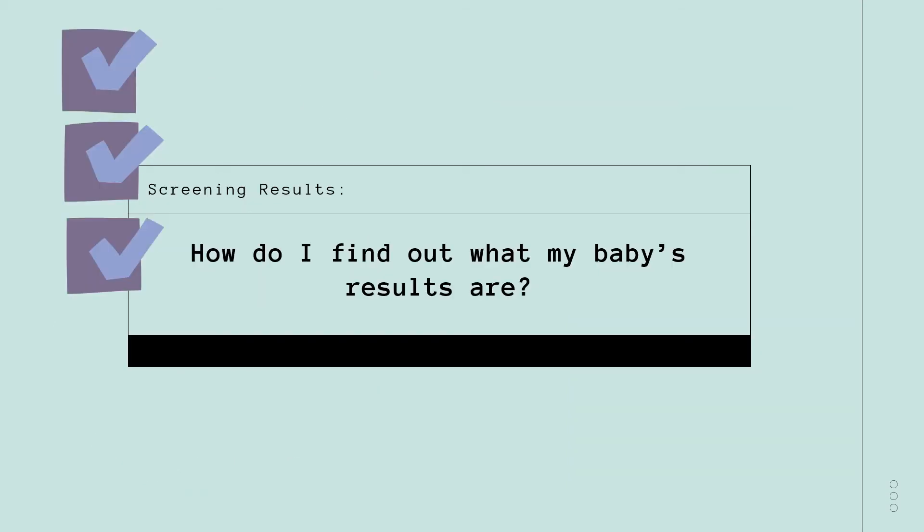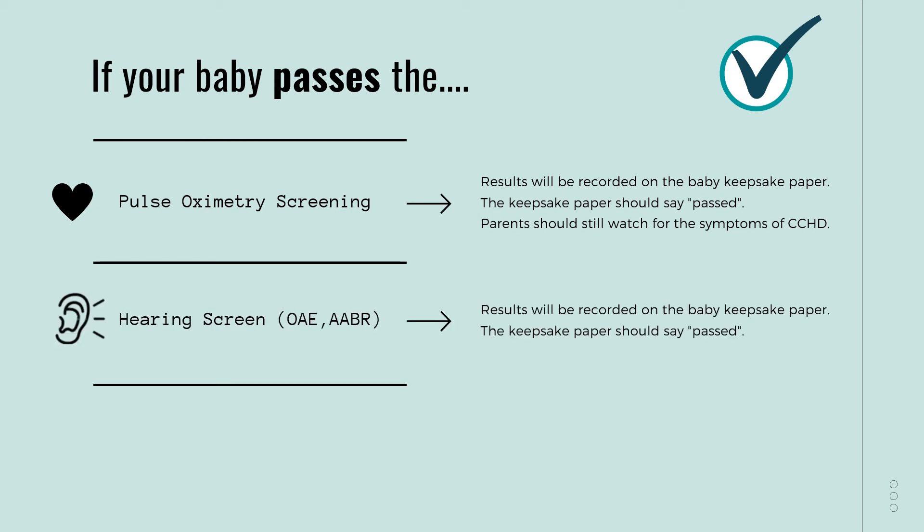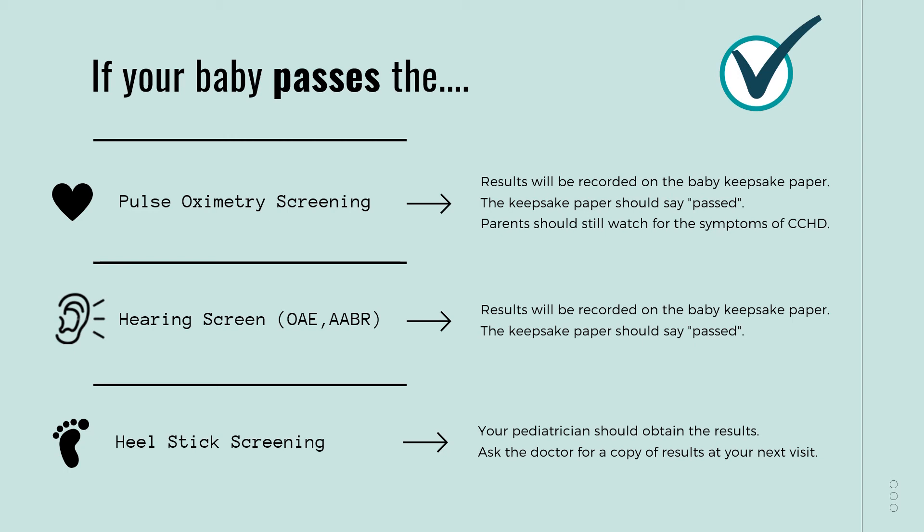Now I know more about the screens, but what happens once they have been performed on my baby? The next steps depend on your baby's results. If your baby passes the screenings, there isn't much else to do. For the pulse oximetry screen, the nurse should note on your keepsake paper that your baby has passed the screen. You mentioned the pulse oximetry screen tests only seven kinds of CCHD — should I still be concerned if my baby passes? Yes, make sure you know the signs and symptoms of CCHD, as your baby could have one of the five types that isn't screened for with the pulse oximetry. For the results of the hearing screen, the nurse should note on your keepsake paper that your baby has passed. For the heel stick screening, it may take a little bit of time to get the results back. Your pediatrician should access those results for you, so make sure that you ask about the heel stick results at your next visit.